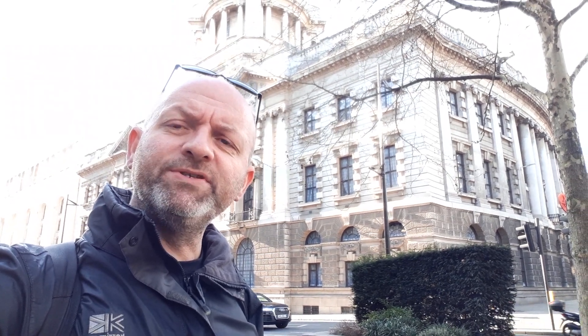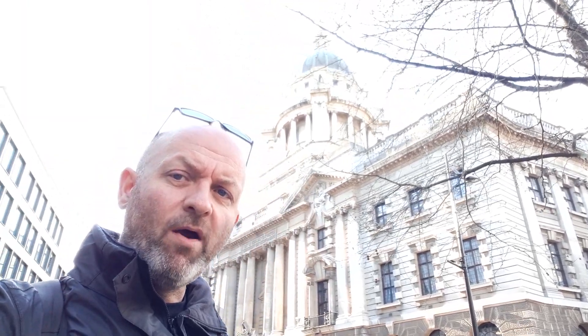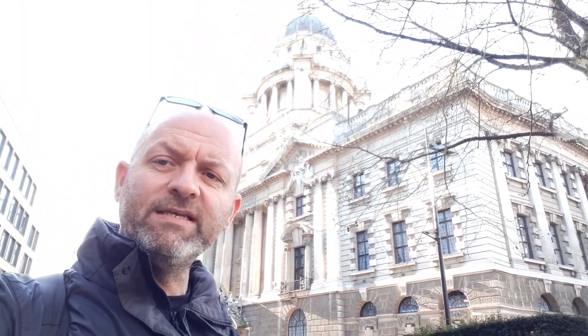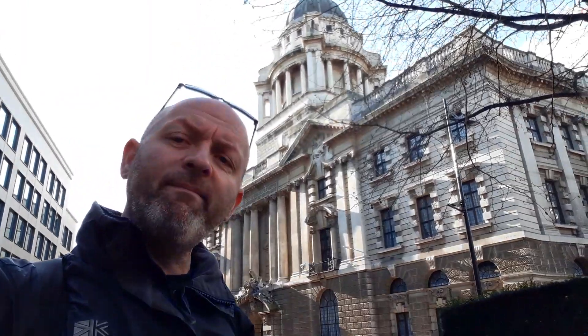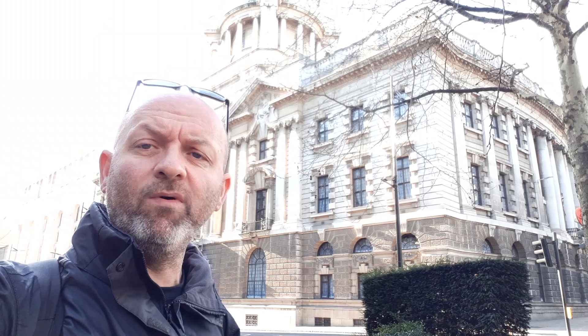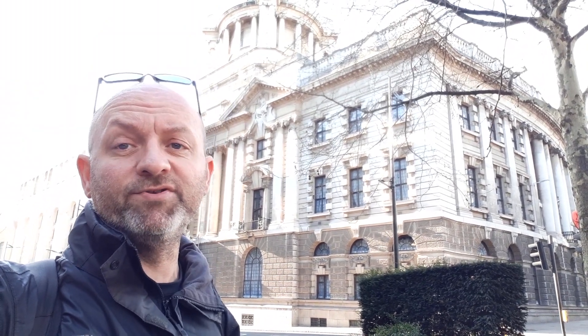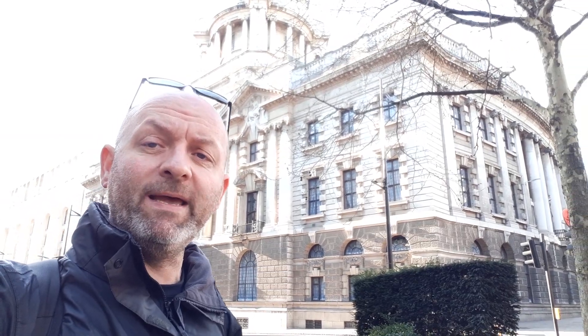Hey folks, welcome to Places Which Changed the World, part 6. You can probably see it up there — hopefully it's a bit bright today and you can recognise it. Behind me is the Old Bailey, also known as the Central Criminal Court. We've mentioned this many times before. This is where some of the most famous murder cases in Great Britain have been tried, in this courthouse here.